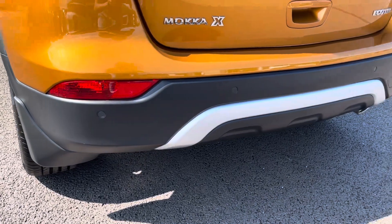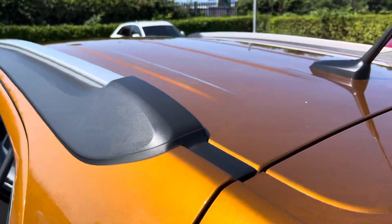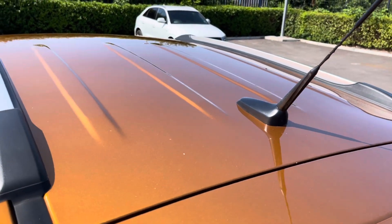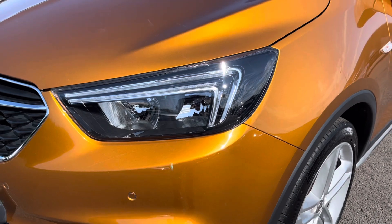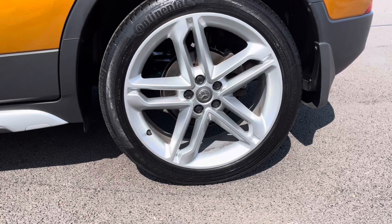The Vauxhall Mokka is fitted with front and rear parking sensors — here's what they look like on the rear. It also has roof rails to be able to add a roof rack onto the car for those fun adventures. It also has LED daytime running lights, and 19-inch alloy wheels in a 5 twin-spoke design.